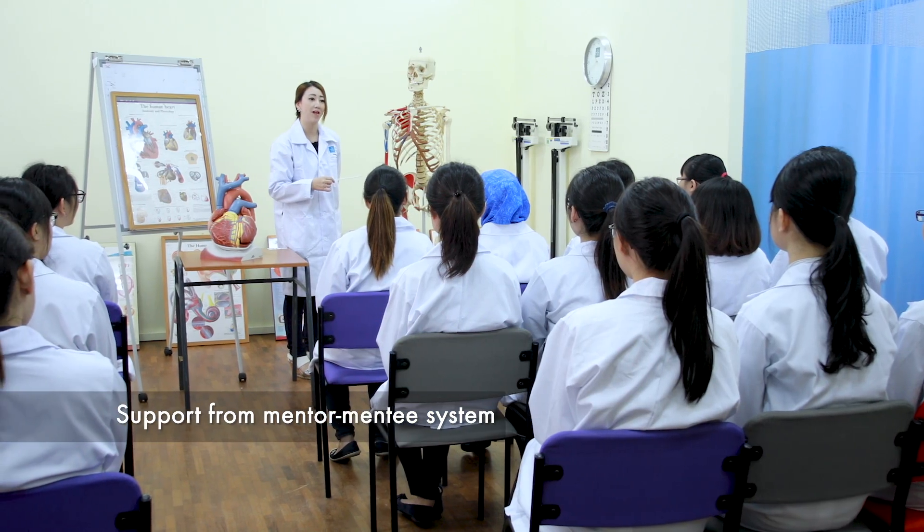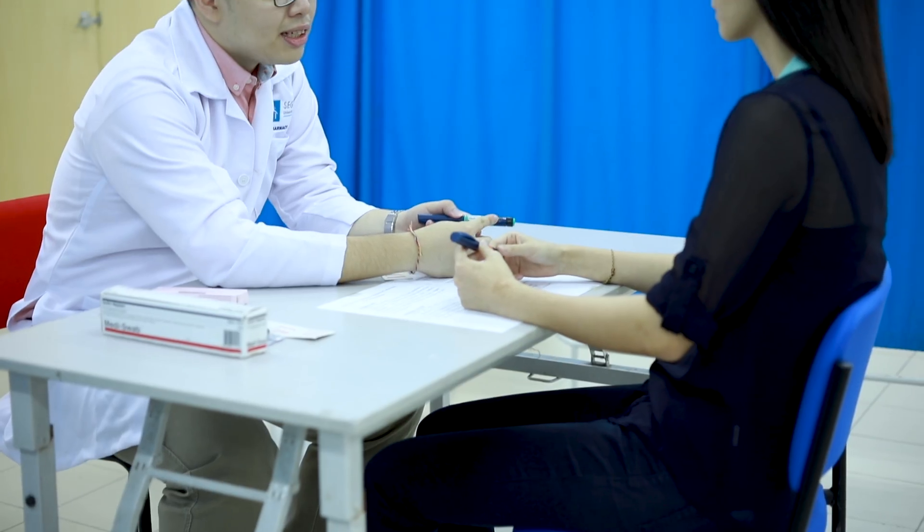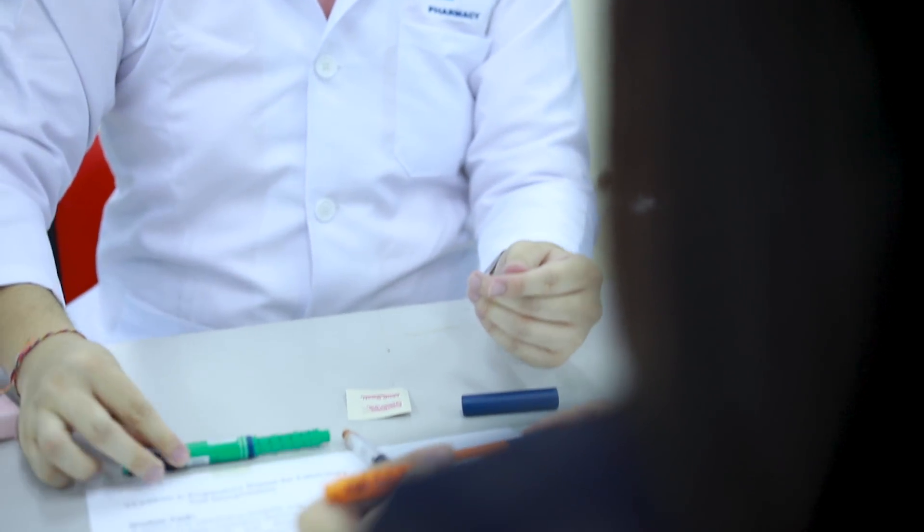What makes you choose SEGI? I would say that I made the right choice to do my pharmacy here at SEGI University. The faculty provides a lot of support through a mentor and mentee system, and the teaching staff are all very friendly, approachable and dedicated. Other than that, the lab staff and the admin staff are extremely helpful.